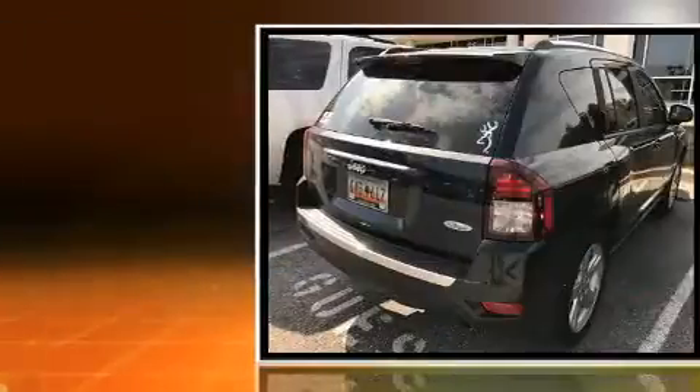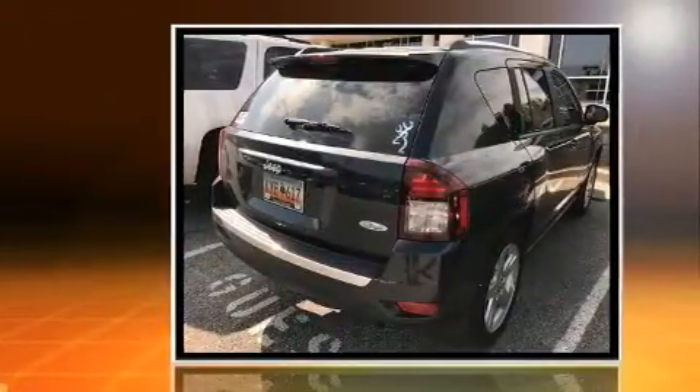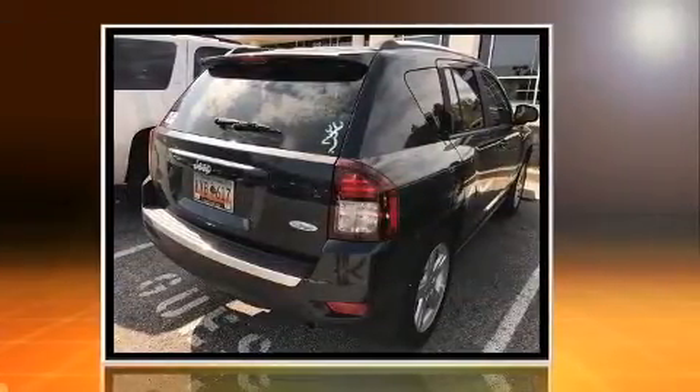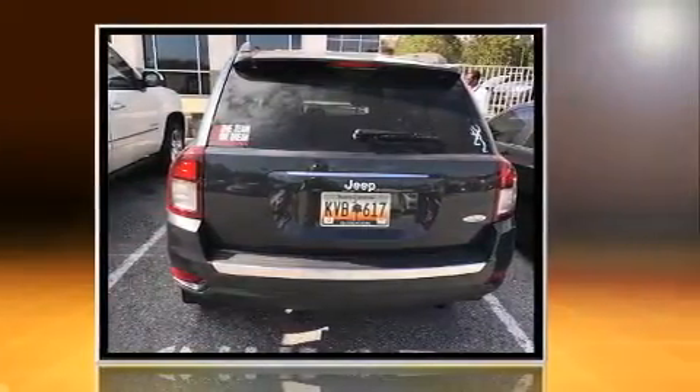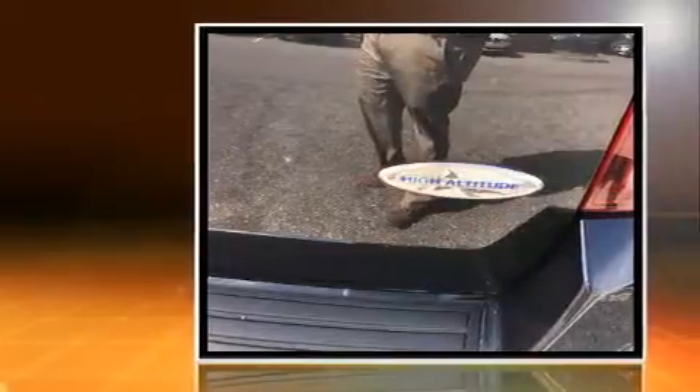Get excited about the 2014 Jeep Compass with less than 40,000 miles on the odometer. This four-door sport utility vehicle prioritizes comfort, safety, and convenience. Smooth gear shifts are achieved thanks to the two-liter four-cylinder engine, and for added security, dynamic stability control supplements the drivetrain.